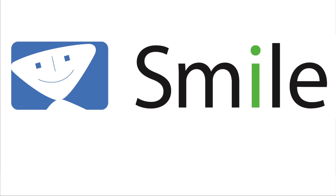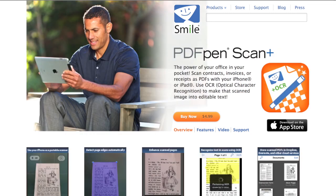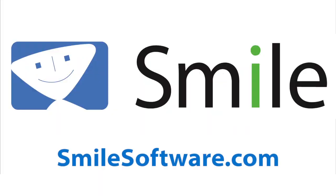This edition is also sponsored by Smile, the makers of PDF Pen, PDF Pen Pro, PDF Pen for iPhone, PDF Pen for iPad, PDF Pen Scan Plus for iPhone and iPad, Text Expander, Text Expander Touch, and Disk Label. Find out more about all their great products at SmileSoftware.com.